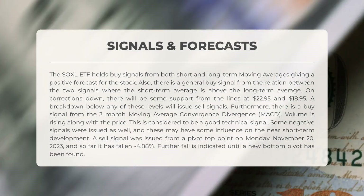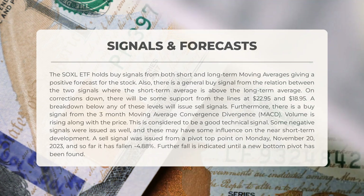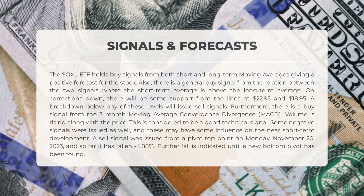However, if the stock breaks below any of these support levels, it will issue sell signals. The three-month MACD also gives a buy signal as volume rises alongside the price — considered a good technical signal. On the downside, a sell signal was issued from a pivot top point on Monday, November 20th, 2023, and the stock has fallen minus 4.88% since then, and is expected to continue falling until a new bottom pivot is found.